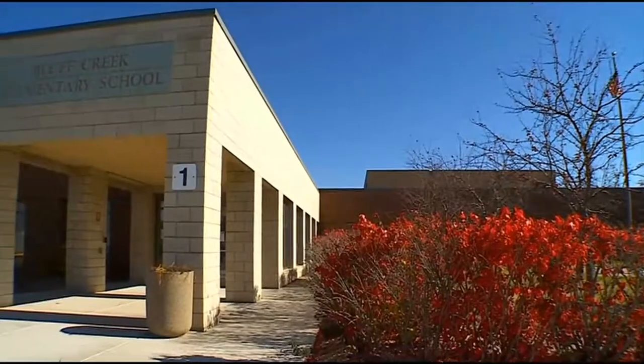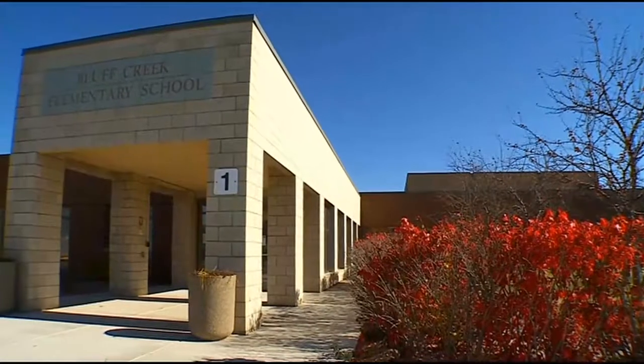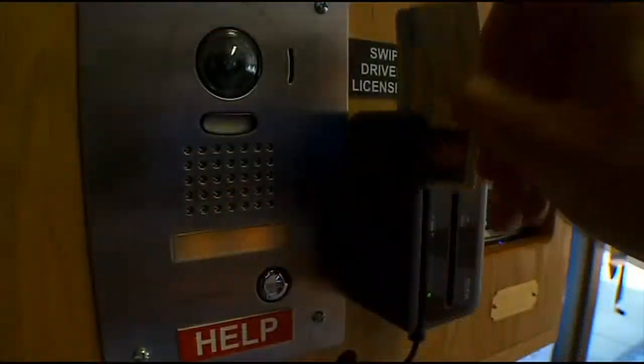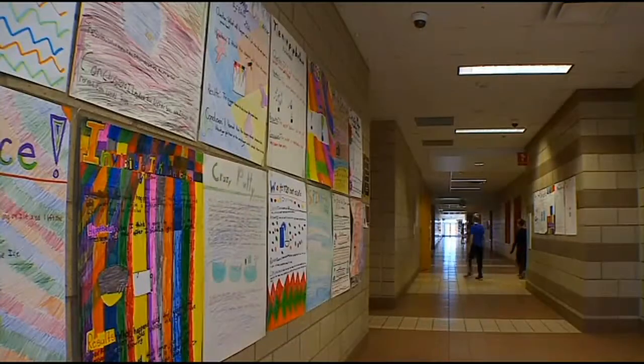We heard from our community that they wanted more secure schools for our children, with cameras and safety. So last year, voters approved a $2.45 million referenda to add secure entrances to all schools and additional security cameras. It just has added a layer of security where there's a small step for parents to come into the building.